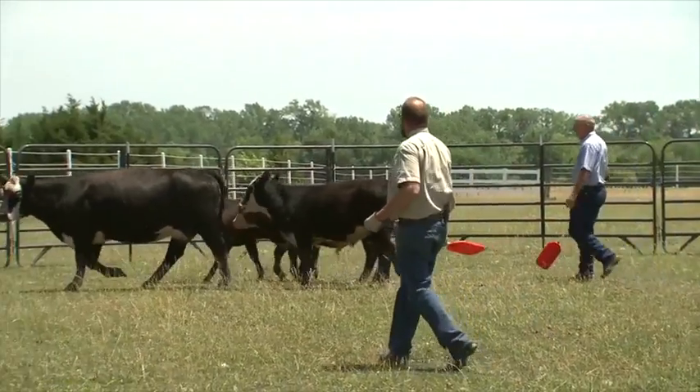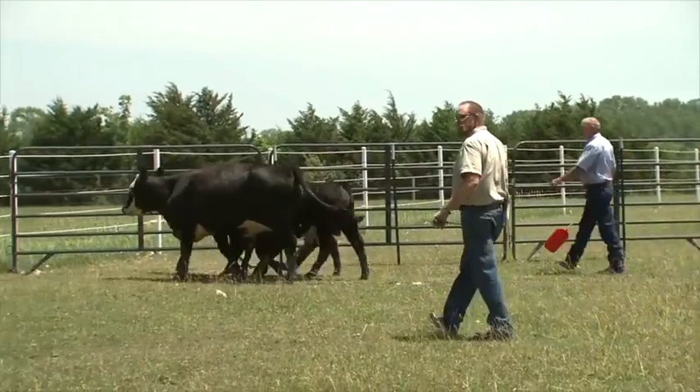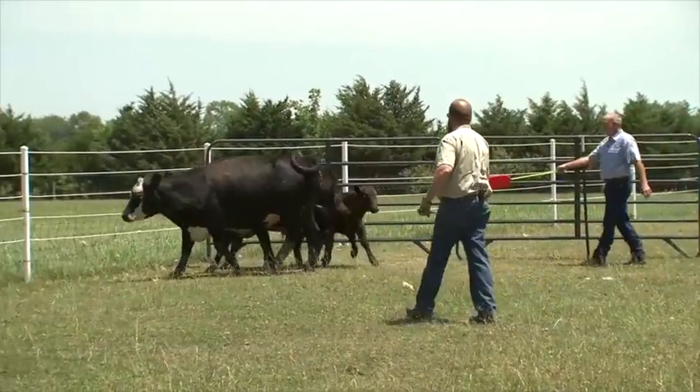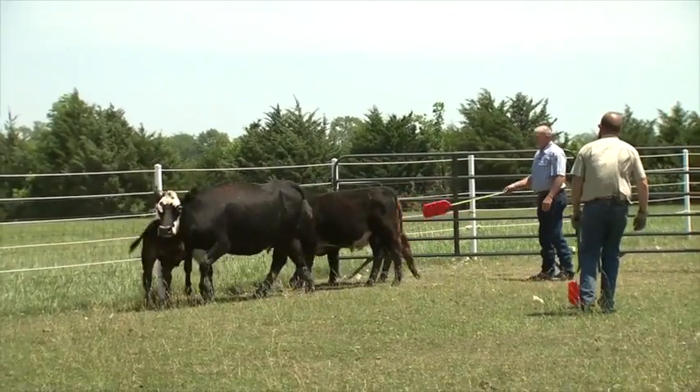Although it's possible to get cattle to go where you want them to by harassing them from behind, the fact of the matter is that when being chased, cattle really want to turn and face the enemy. If you take a little time to understand a cow's flight zone and invade it from different sides and directions, you can often get the animals to do exactly what you want with less stress and minimal chance of getting injured yourself.